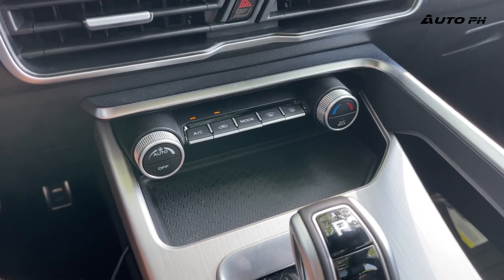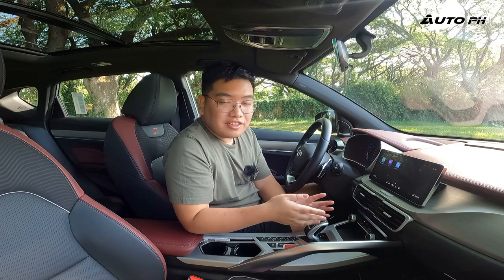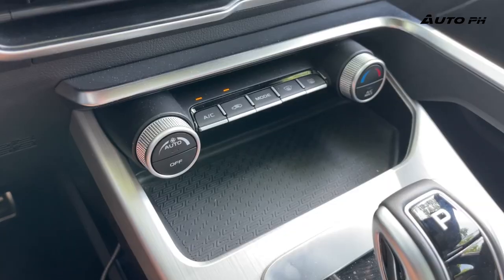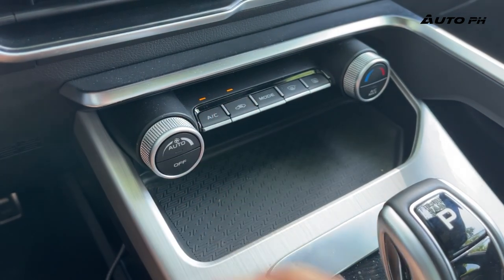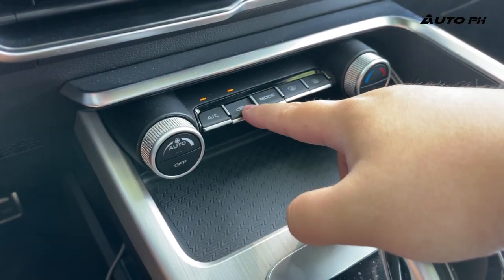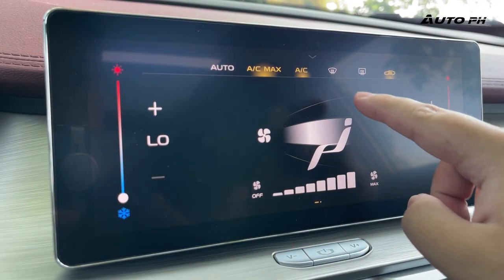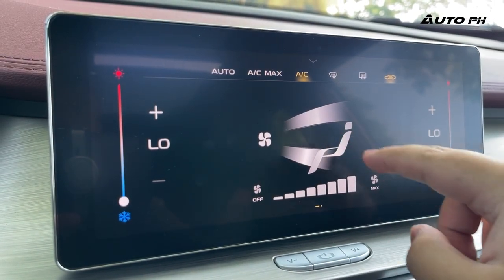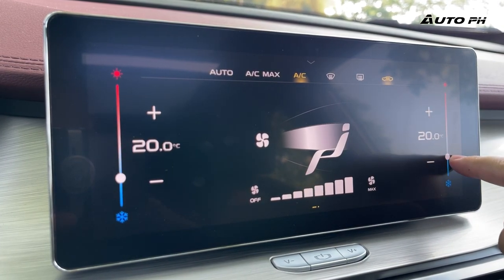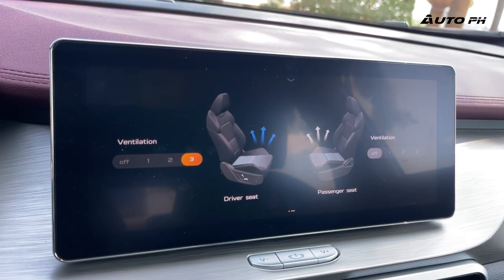Moving down, we have the climate controls. Unfortunately, there's no dedicated display here, and not all controls are present physically. But the most important ones — fan speed, temperature, recirculation, and different modes — are all there. Additional controls are found on the screen. They're quite responsive and easy to use. We also have ventilated seats, controlled via the screen.